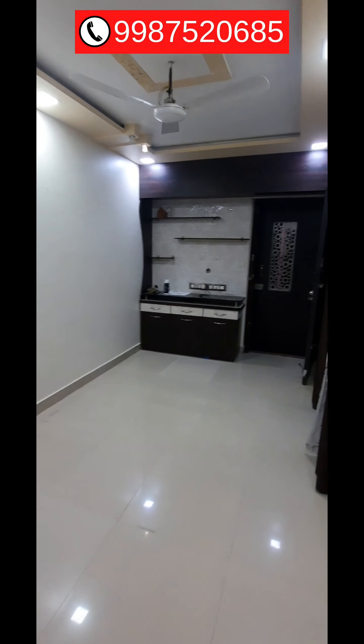This side is the bathroom, which has a geyser. This side is the WC.